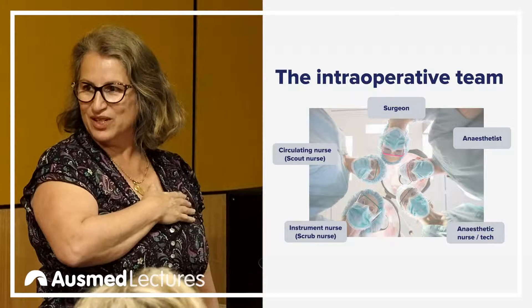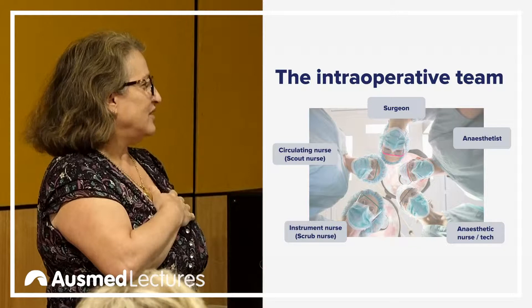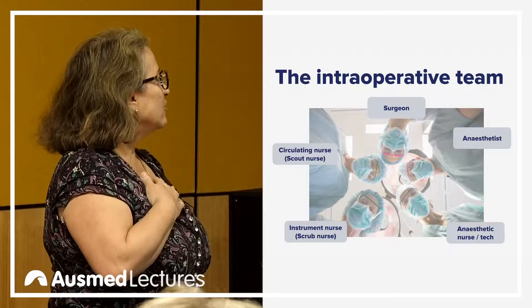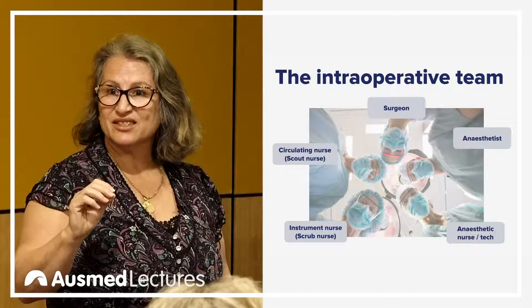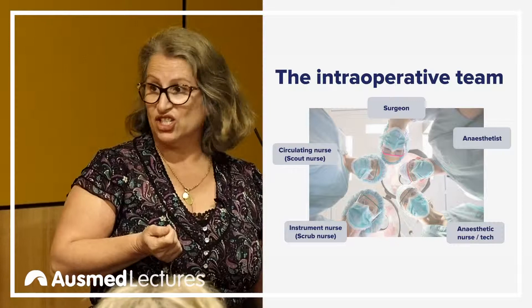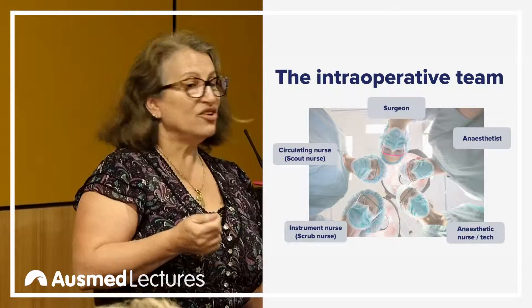We also have these days PSNAs, which are first assistants in nursing in surgery, and they're usually nurses. That's a master's course — some people go on and do a nurse practitioner degree. So they are nurses who have stepped up and they're trained to be that surgical assistant.